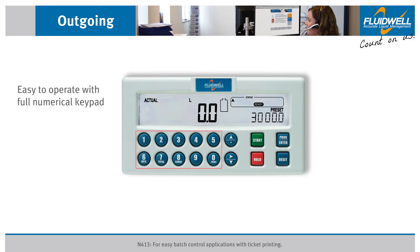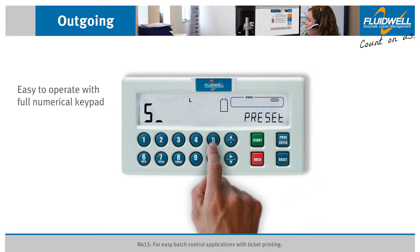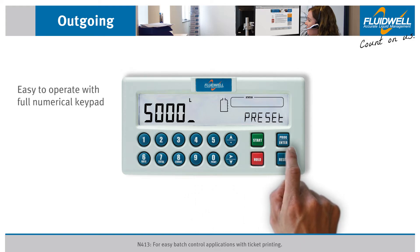The full numerical keypad makes it very easy to enter and change a preset value. Press the PROG ENTER button and enter the required preset value. Press the PROG ENTER button again to accept the new preset value.